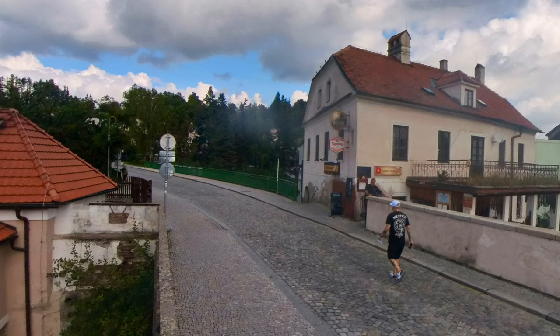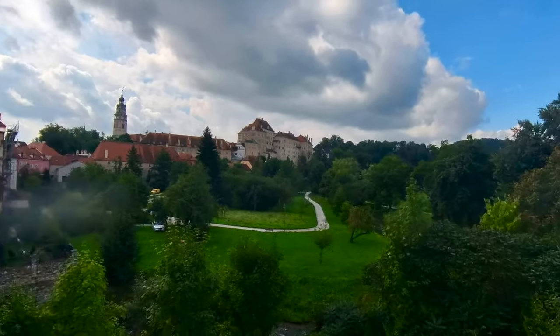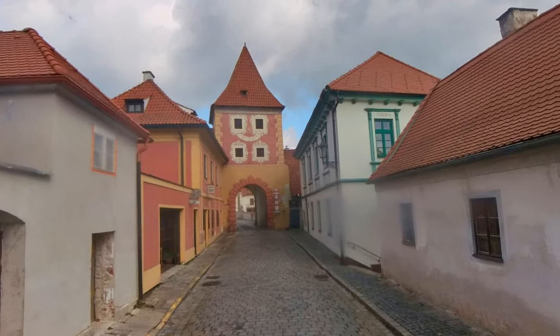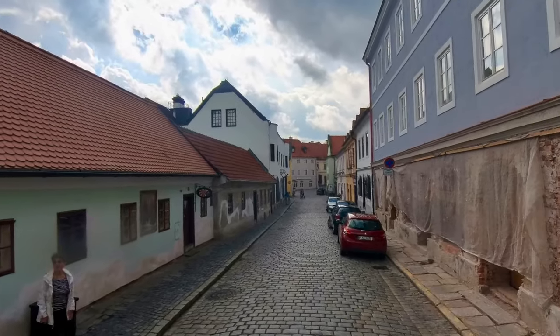We finally finish our downhill walk and enter the city through one of the remaining old gates, the Budweiser Gate, which points towards Český Budějovice. I will explain the relationship to Budweiser at the end of this video when we visit Český Budějovice.